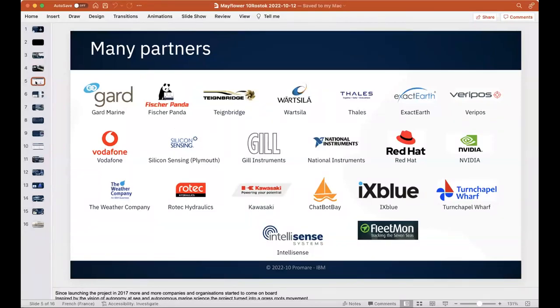Many companies contributed to the ProMare project. Two notable ones: Thales provided marine satellite communications — a 358 kilobytes-per-second satellite link, which can go on and off at sea. Guard, from Norway in the oil and gas sector, was the first company to insure the ship, trusting it would sail and be flagged.